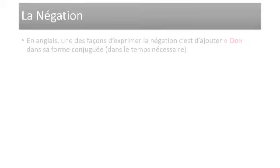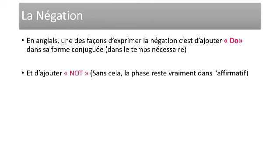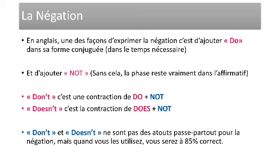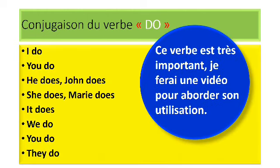La négation. En anglais, une des façons d'exprimer la négation, c'est d'ajouter « do » dans ses formes conjuguées, dans le temps nécessaire, et d'ajouter « not ». Sans cela, la phrase reste dans l'affirmatif. « Don't » c'est une contraction de « do » plus « not ». « Doesn't » c'est la contraction de « does » plus « not ». Pour le verbe modal ou auxiliaire, il suffit d'ajouter « not » après le verbe. Par exemple : cannot, will not, should not. Conjugaison du verbe « do » : I do, you do, he does, she does, Mary does, it does, we do, you do, they do.